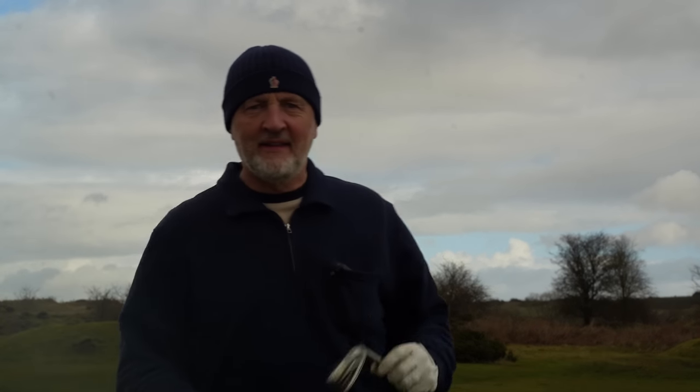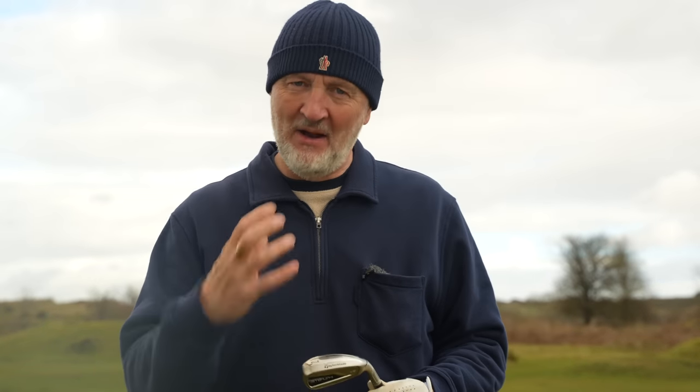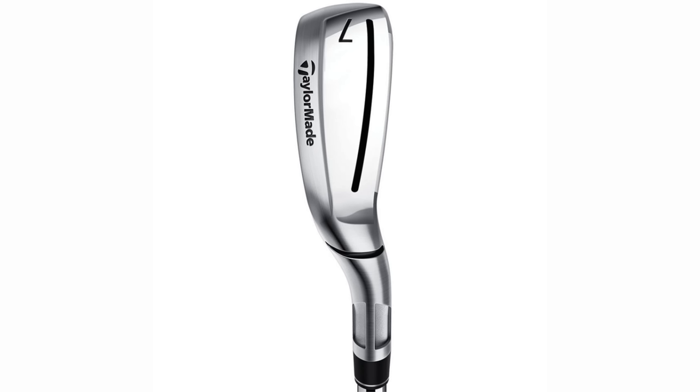I'm going to kick things off with what I consider to be a very unusual iron, a very different looking iron, but certainly one of the most forgiving. It's from TaylorMade - from their new Stealth HD lineup. This whole lineup is super forgiving, whether you go from the driver through the fairways into the hybrids and then end up with these irons. Super wide sole.